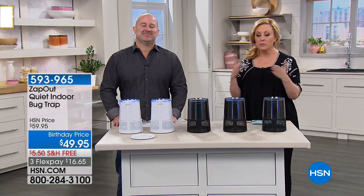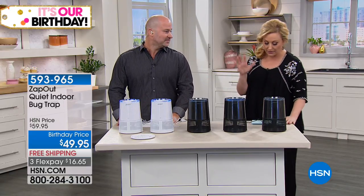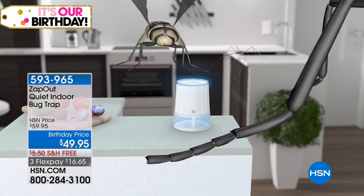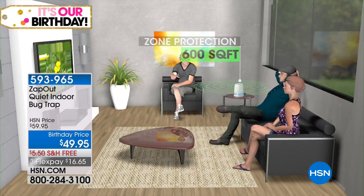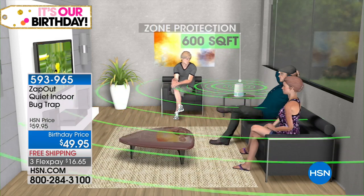We're bringing out our special guest Mike Spinale, who has been with HSN for over ten years buying and bringing great products. This one has no chemicals and is for indoor use. Nobody likes suddenly scratching and realizing they got bitten. We wanted to come out with something truly unique and different — that's what Zap Out is all about. It's your in-home exterminator, there for you 24 hours a day.